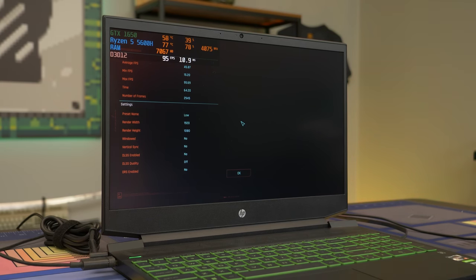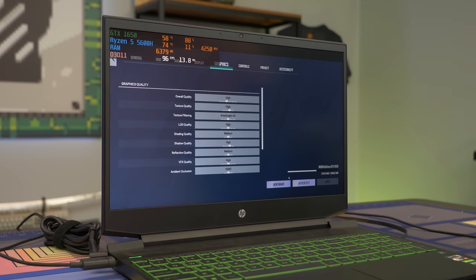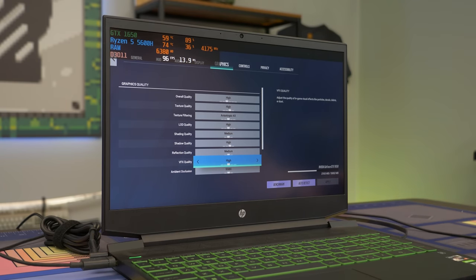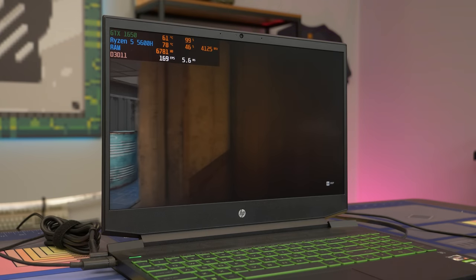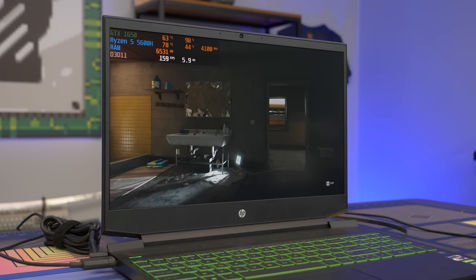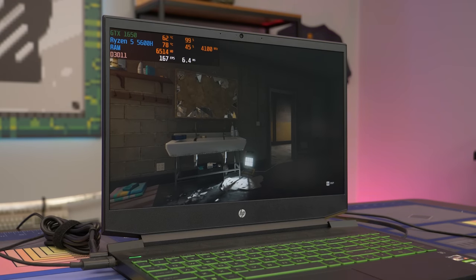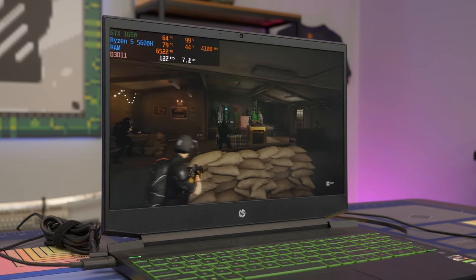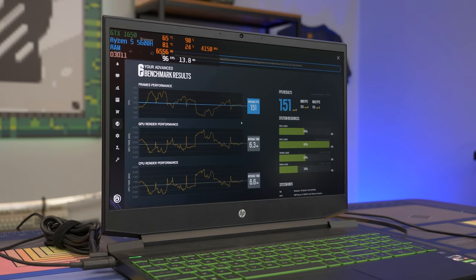The last game we're going to be testing is Rainbow Six Siege, using the built-in benchmark on high settings to see how close we can get to the 144 FPS mark. We ended up getting an average of 151 FPS. Overall, this laptop is very good for gaming. The 5600H is absolutely awesome.